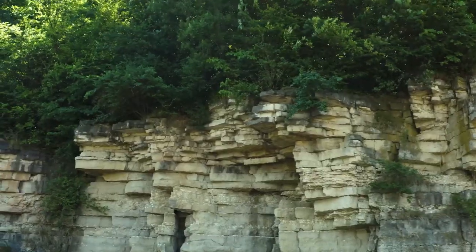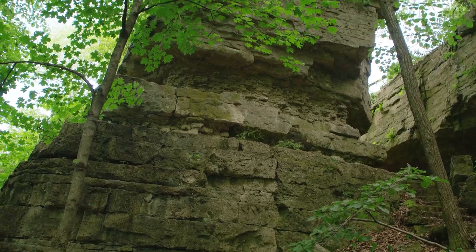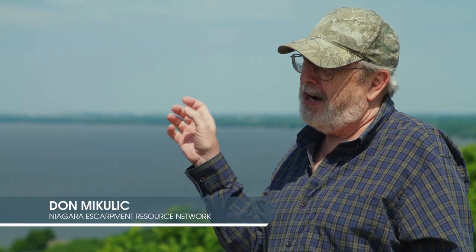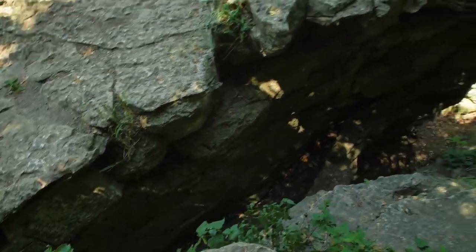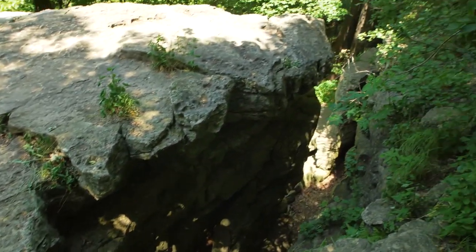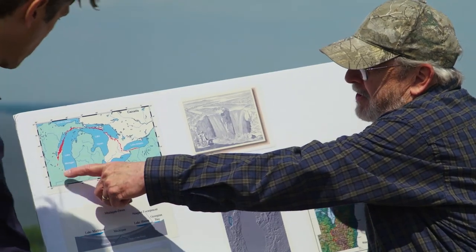The Niagara Escarpment has played a major role in shaping the entire region. There would be no Lake Winnebago, no Fond du Lac, no Oshkosh, no Neenah, no Appleton or Green Bay if it weren't for the Niagara Escarpment. The water would flow directly east towards Lake Michigan, but because of this rock cliff it has to flow to the north. These cliffs are the whole reason that the lake even exists — that this whole region exists, really.